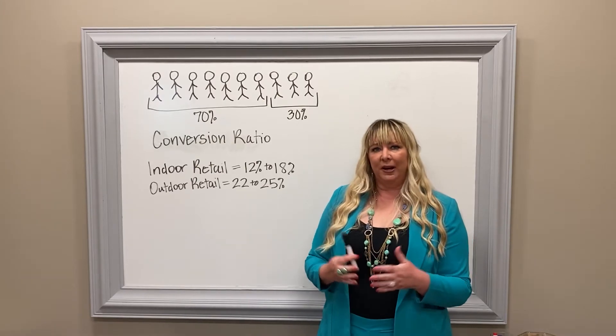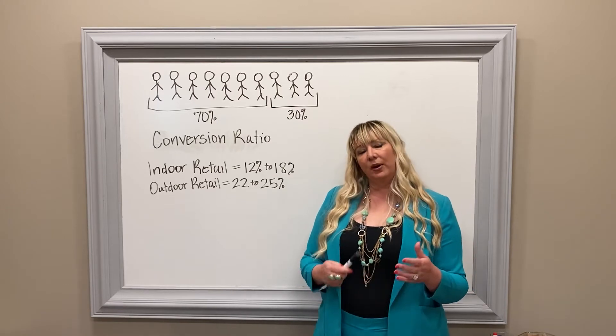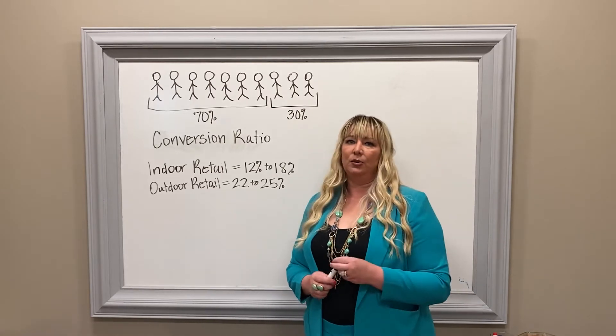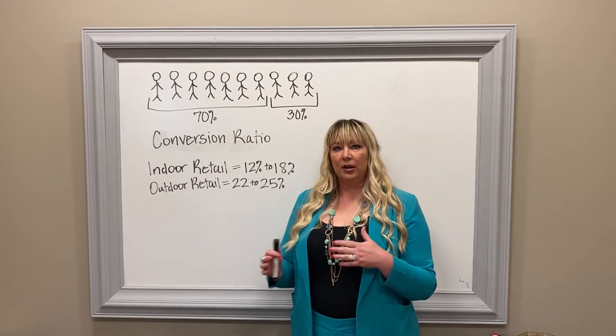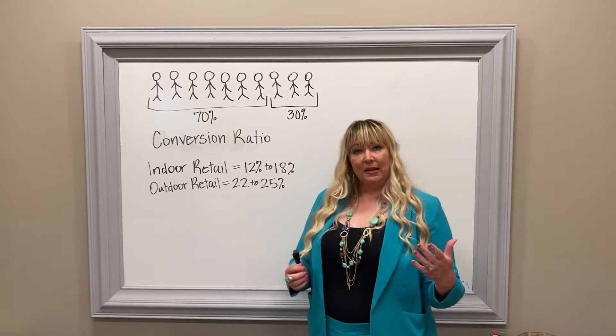This kind of transcends a lot of different places where people conduct business. Whether you're a restaurant or an insurance agent, there's a lot of things that you can do in order to make sure that people turn into buying, paying customers.